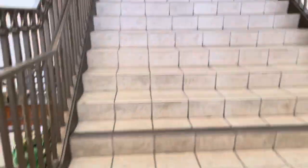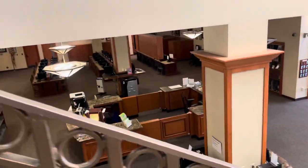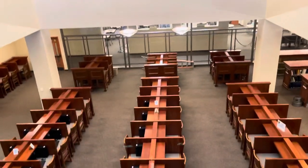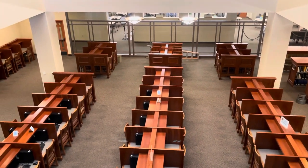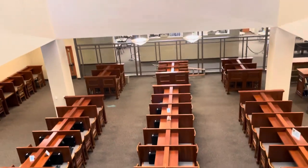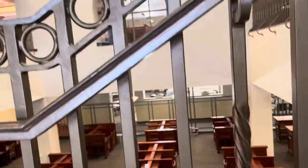Let's go up to the second floor. On the other side of that glass partition is the writing center and the tutoring center. They are part of the academic support center. So if you need any help with papers, a subject, or a class, you can get help on that side.